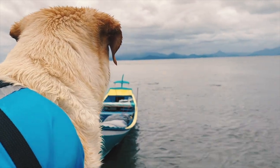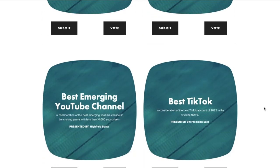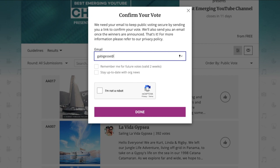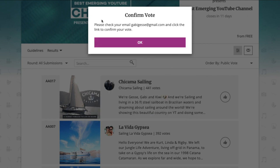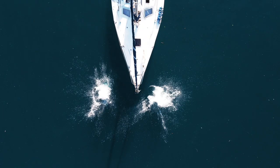We also need your help for one more thing — help us win the best emerging YouTube channel 2022, hosted by the legends Alina and Riley from Sailing La Vagabonde. All you gotta do is click on the link below, vote for us and confirm your vote in your email inbox. Thank you all for the support. We love you guys. See you next week. Bye!